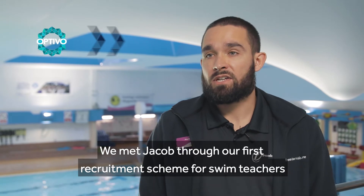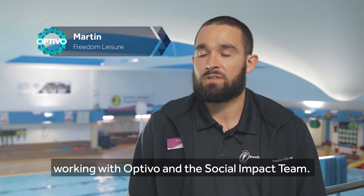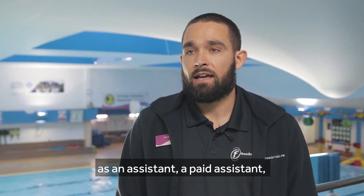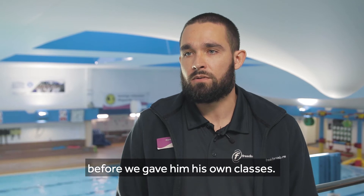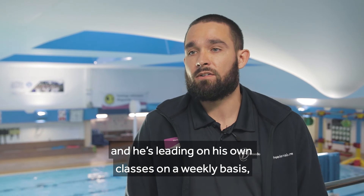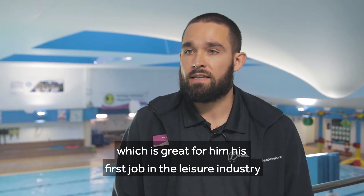We met Jacob through our first recruitment scheme for swim teachers, working with Optivo's social impact team. He came in after the volunteering and the training as a paid assistant, just to receive a little bit more support and guidance before we gave him his own classes. And now he's leading his own classes on a weekly basis, which is great for him.